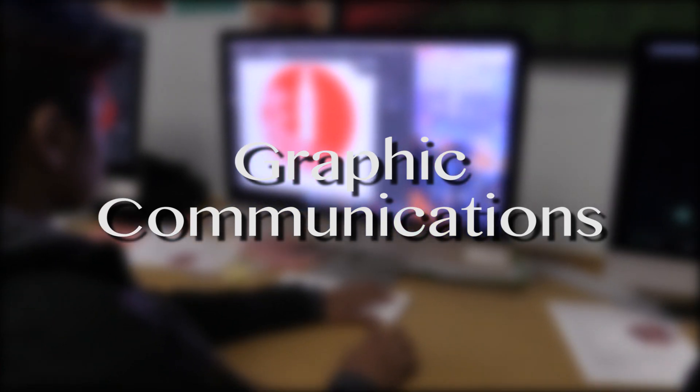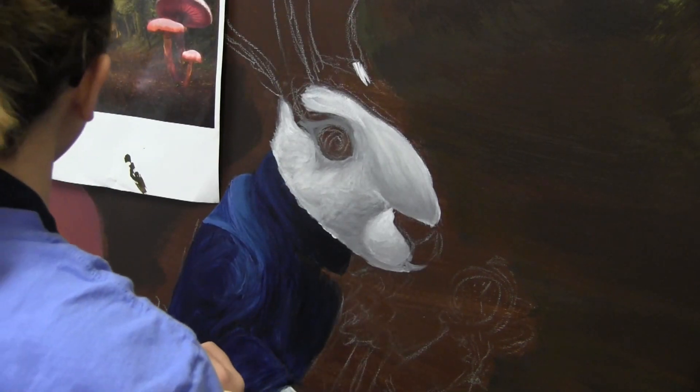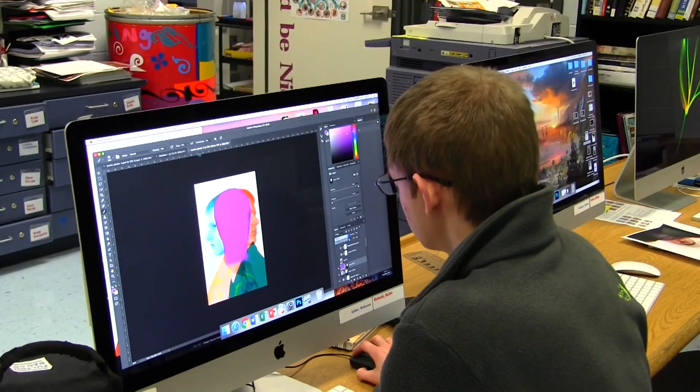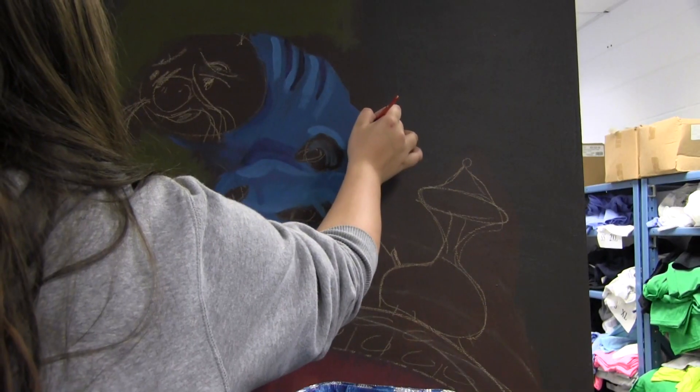Graphic Communications: subjects taught in this course include graphic design, electronic and traditional printing, publishing, packaging, digital imaging, website development, digital photography, t-shirt design and production, and sign making.